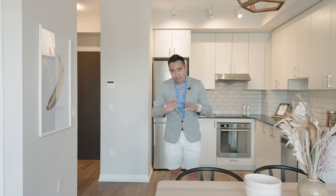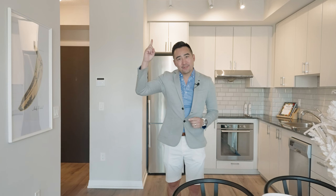Welcome inside guys. I can see it's light, white and bright. It's so spacious. It's got nine foot ceilings, very practical layout. You absolutely love it. Let's check the rest of it out.